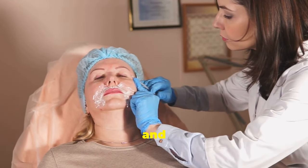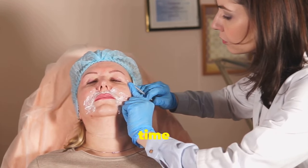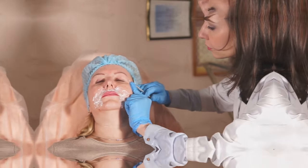Be patient and consistent — scar reduction takes time and dedication.